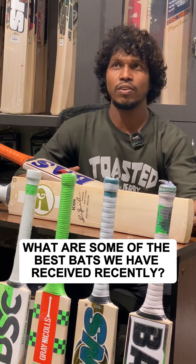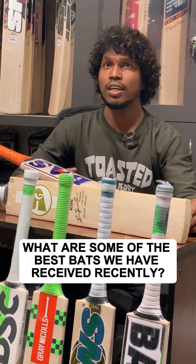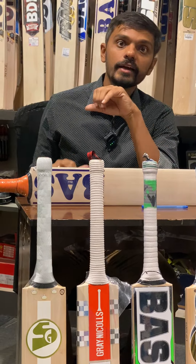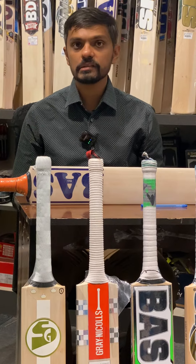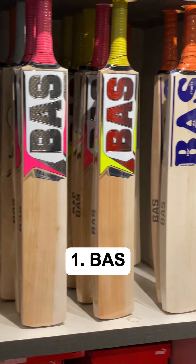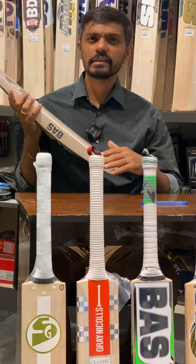What are some of the best bats we have received at our store recently? We keep getting good bats every now and then. The most striking and best batch we have received in the last few months is of course from Bass Vampire — their most popular being the Retro Vintage, which comes in Classic Legend and all that, Grade 1, Grade 2, as well as Players Grade.